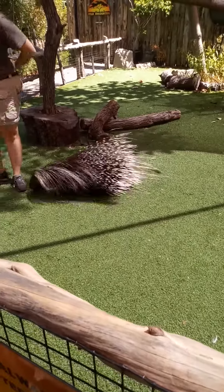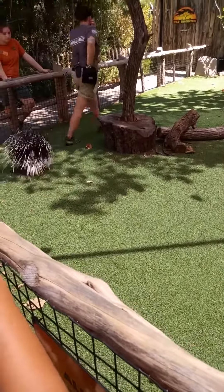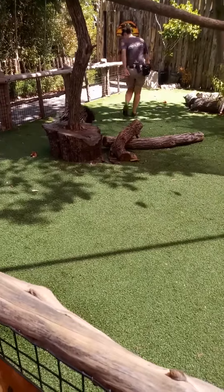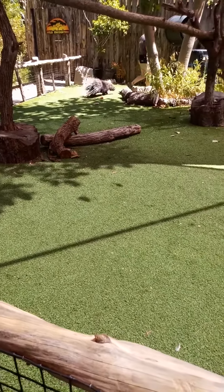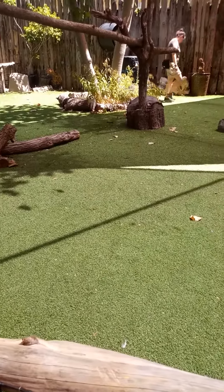If he feels scared or threatened, those quills go up real big. He's looking real tough, showing off all his defenses — he's just doubled in size. And he's saying, leave me alone. That's a warning sign. Hopefully animals listen to that.